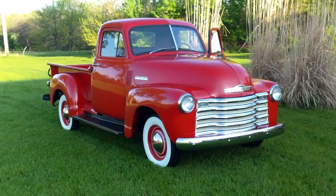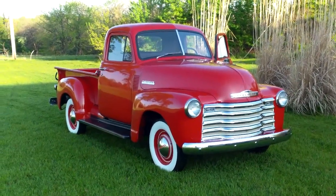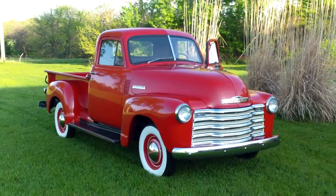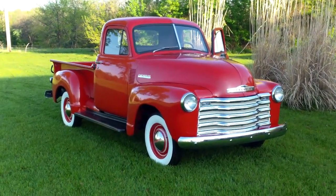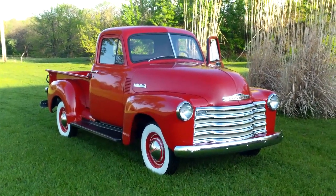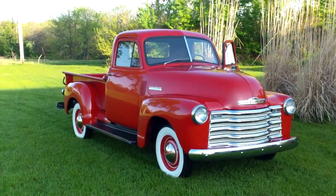Bright red is the color. It is restored from one end to the other — it's got new bumpers, new grille, new hubcaps, running boards, rear fenders, bed. The bed sides are brand new, the tailgate, the front panel, the gas tank — it has all been done.